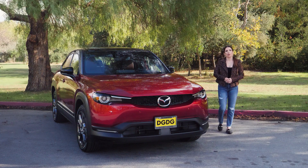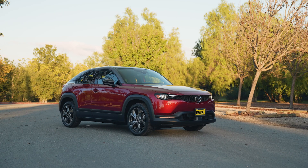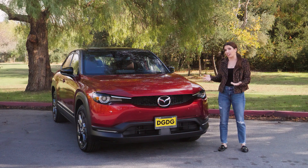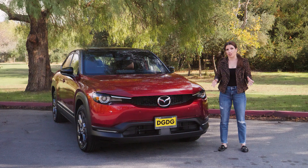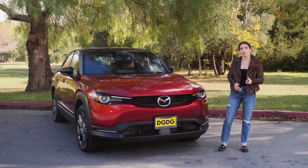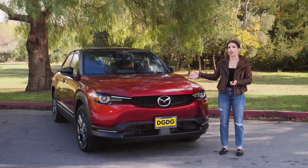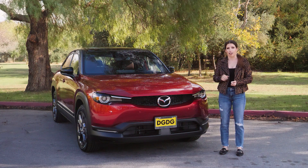Mazda is joining the EV world with the 2022 MX-30. It's their five-passenger SUV EV that's similarly sized to the CX-30, hence the name MX-30 — that's part of where that naming convention came from. There are two trims available: a base and a premium plus. Today we're looking at the premium plus in Sole Red, which is also a color that's only available on that top trim.